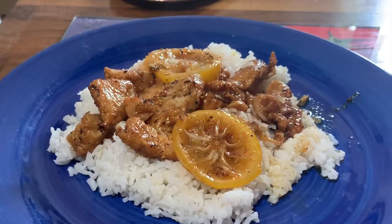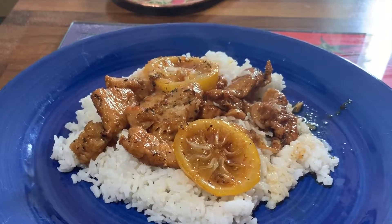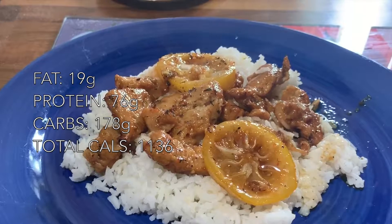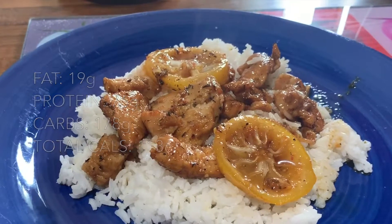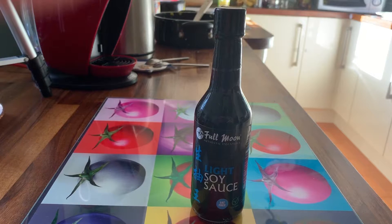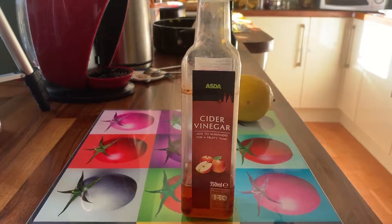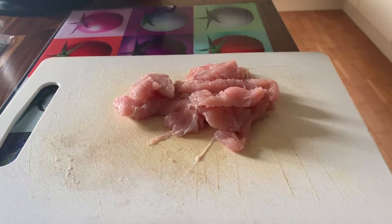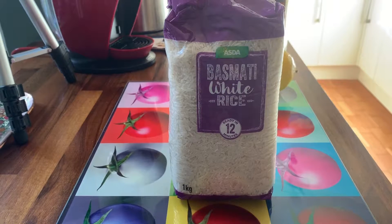The third and final dish is sticky honey lemon chicken with white rice. The macros are 76 grams of protein, 19 grams of fat, and 178 grams of carbs, with a total of 1136 calories. For this dish you need soy sauce, one lemon, optional apple cider vinegar, honey, fresh or dried thyme, 220 grams of chicken breast, and 175 grams of white or basmati rice.